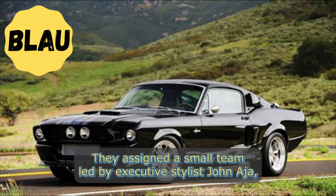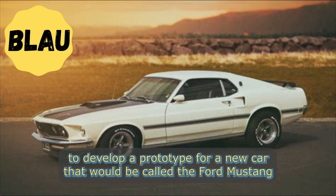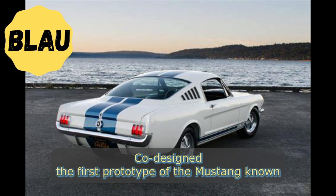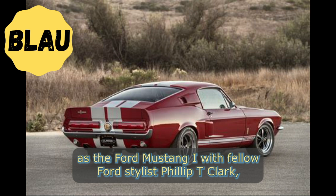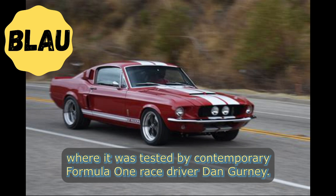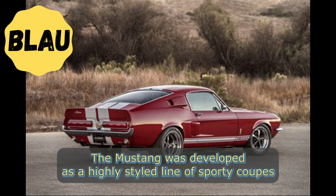They assigned a small team led by executive stylist John Najjar to develop a prototype for a new car that would be called the Ford Mustang. Najjar, who was a fan of the P-51 Mustang fighter plane, co-designed the first prototype of the Mustang, known as the Ford Mustang I, with fellow Ford stylist Philip Teed Clark. The Mustang I made its debut at the United States Grand Prix in Watkins Glen, New York, where it was tested by contemporary Formula One race driver Dan Gurney.